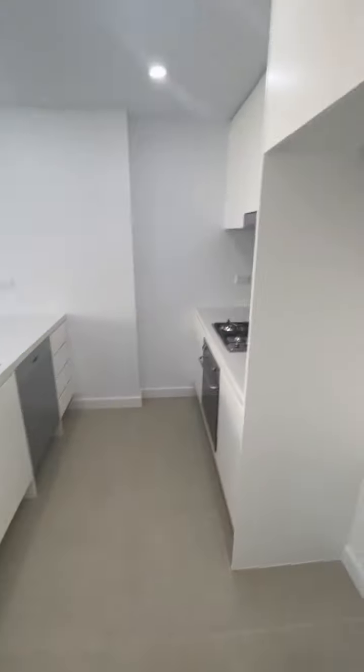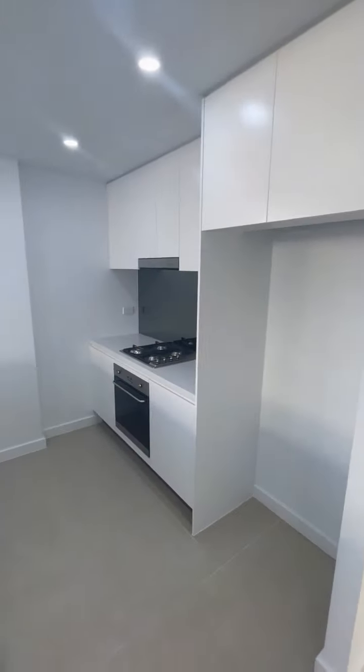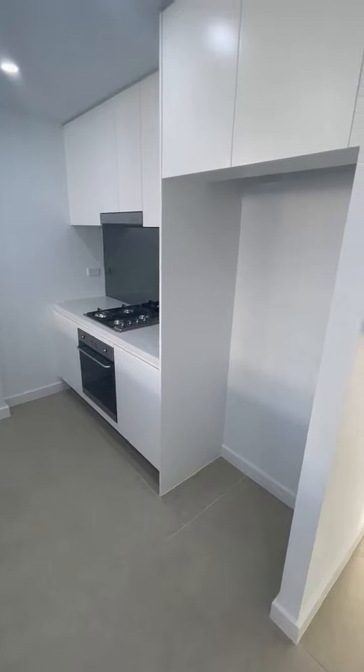Massive large kitchen area with island, gas cooktop and dishwasher, dual sink.